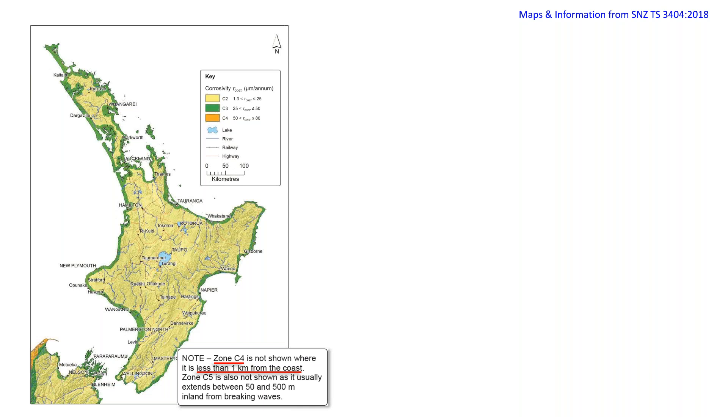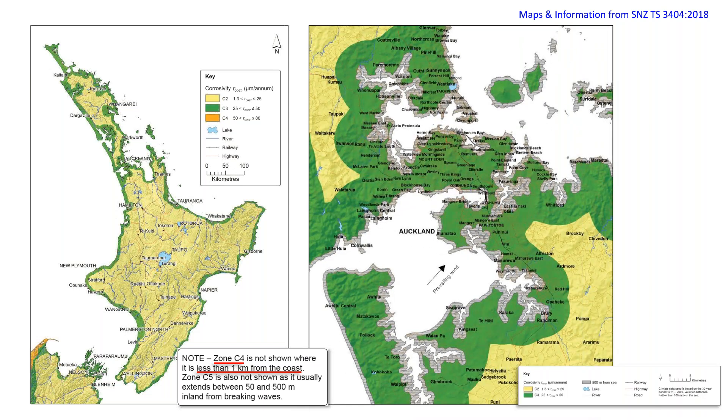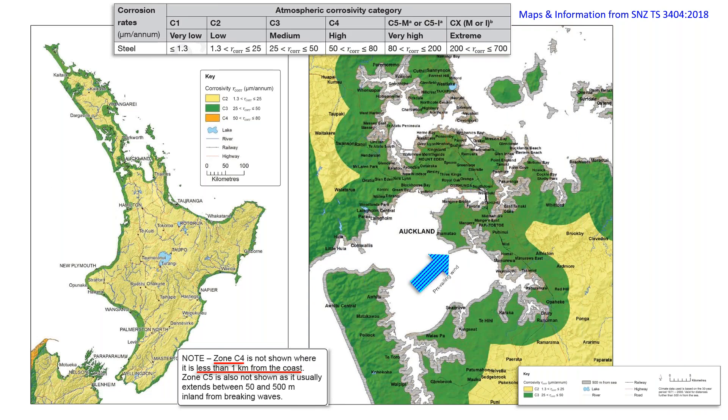A close-up of Auckland shows that within the grey 500-metre coastal zone the environment is very harsh, while the green C3 zone is somewhat less harsh but still dependent on wind and other factors. This corrosivity information is important because it helps establish what sort of corrosion protection system to use in those areas. Understanding corrosion and corrosivity is critical to knowing how to stop it or work around it.